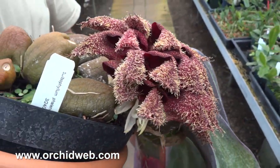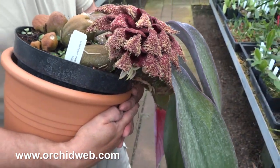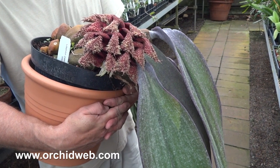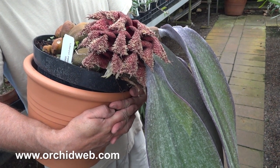It's a very beautiful thing. They take many, many years to get to this size, but it is a very unique specimen to have in your collection. They like intermediate to warm temperatures and medium kind of light, as for phalaenopsis or cattleyas even.